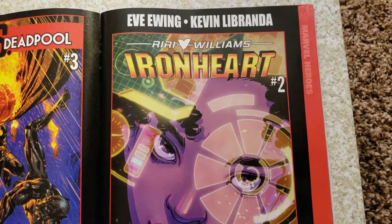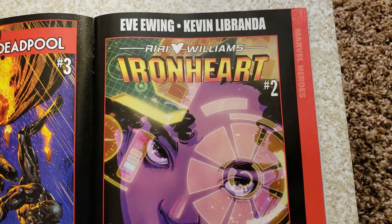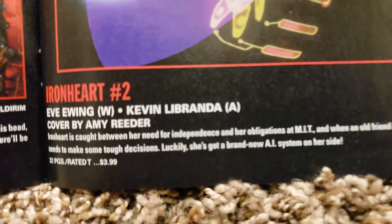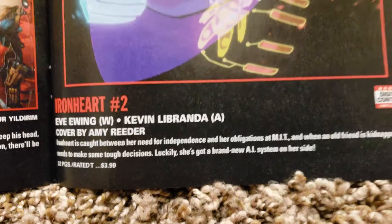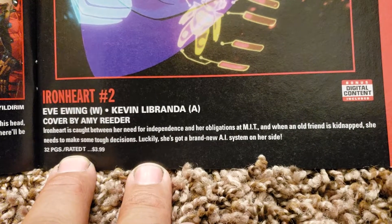Then we got Ironheart — Riri Williams. Eve Ewing is going to be doing the writing and Kevin Labranda is going to be doing the artwork. Covered by Amy Reader. 32 pages, $3.99.